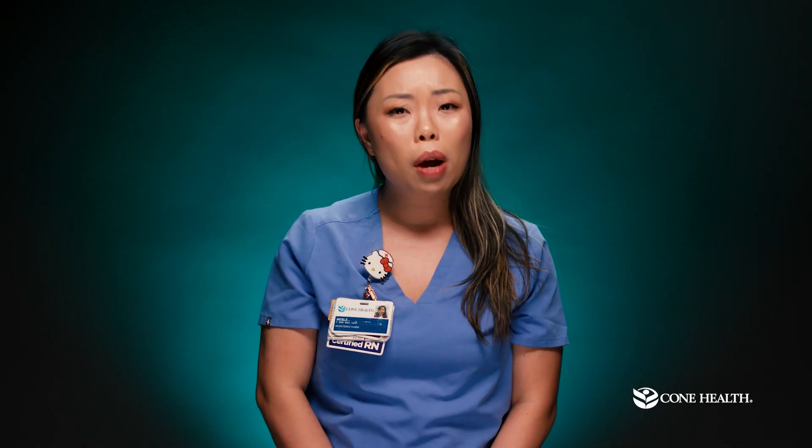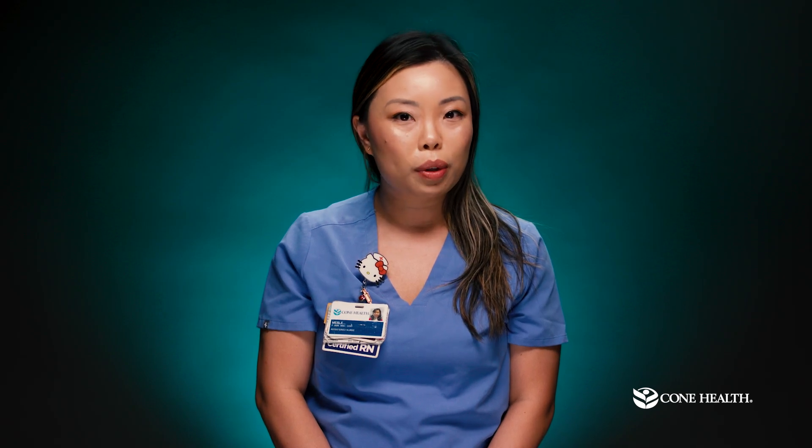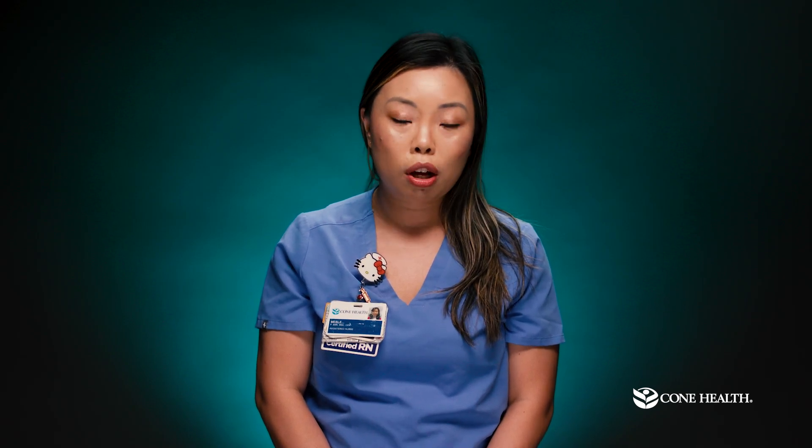A lot of people ask, when will I get these results? Your cardiology team will get these results within 24 to 48 hours. For more answers to frequently asked questions such as this, please visit our website, conehealth.com/cardiac-imaging.